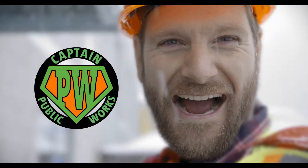Hello Coquitlam residents, I'm Captain Public Works, your Public Works Superhero. I'm here today to tell you that the City of Coquitlam plows its streets in a very specific way.